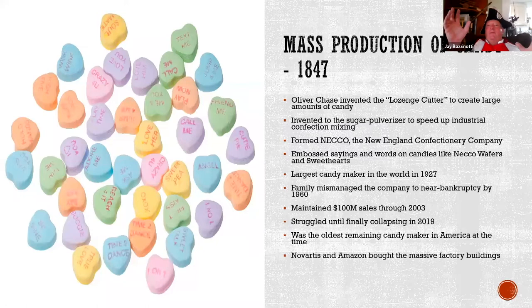The first mass production of candy was in 1847. Chocolate and sugar were big revolutionary things that came from Boston. Sugar was refined in East Boston — granulated sugar was first created in Boston and patented at the American Sugar Refinery, which was the first company broken up by antitrust rules in the 1890s. The Necco company was the largest candy maker in the entire world for a while, but the family mismanaged the company into bankruptcy, and they finally collapsed a couple of years ago.